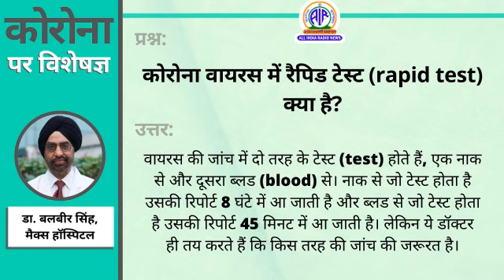Now we have two types of tests. One is a test which is taken from throat swab, and one is taken from blood. The two have different purposes. The test which is taken from throat indicates whether there is a virus or not.